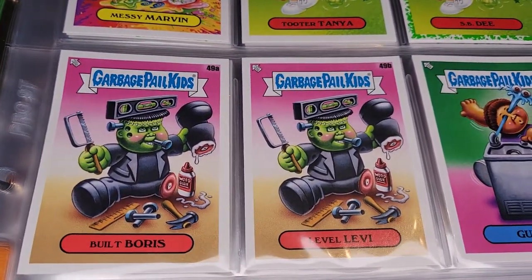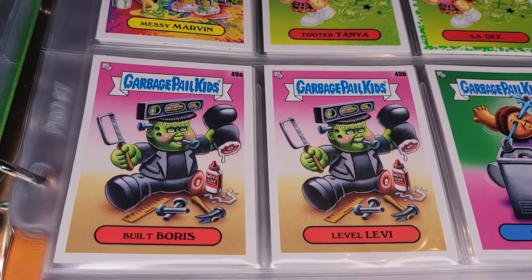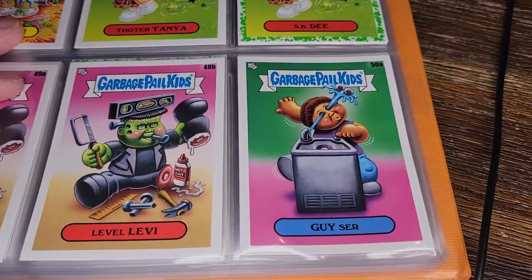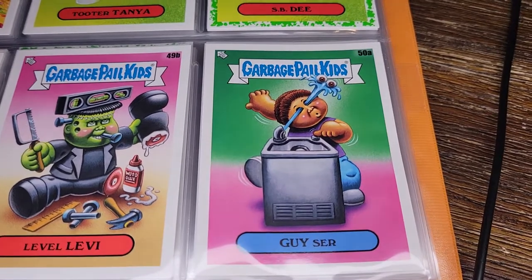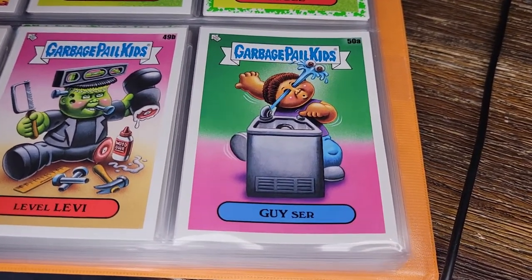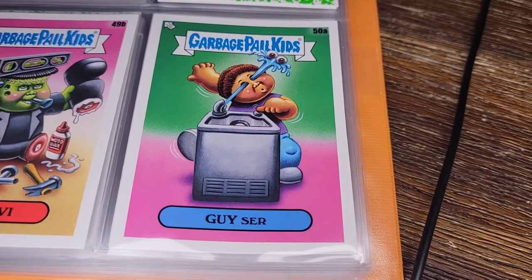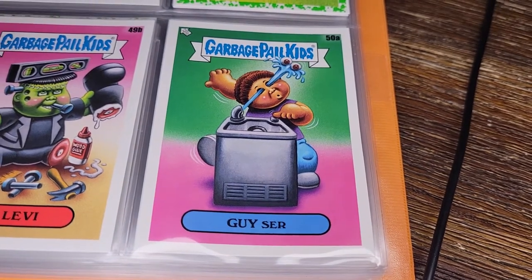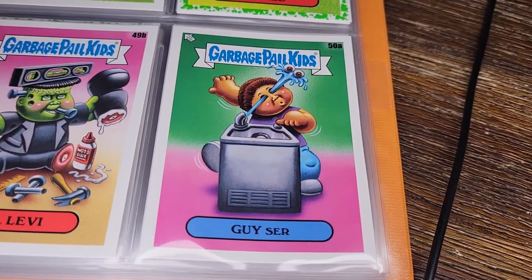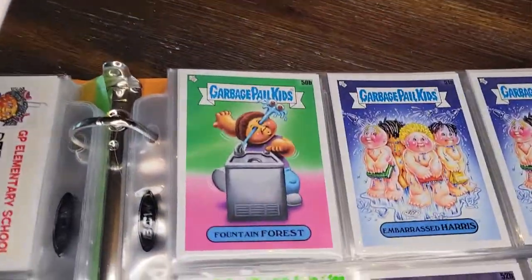Now we've got a Frankenstein-type dude: Built Barris and Level Levi. This is a reference to shop class — somebody made their own student in shop class. Geyser — the water fountain is knocking his eyes right out. This is one where sometimes the art feels a little phoned in to me. The background is just two colors, not a lot of detail or work put into it.